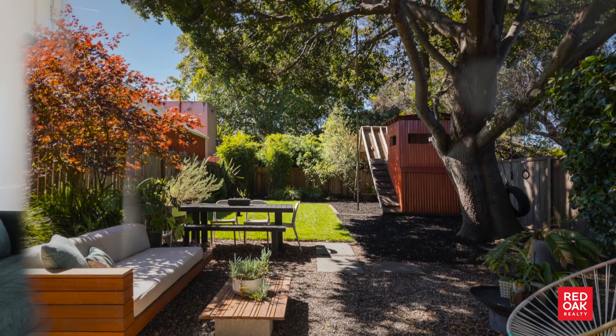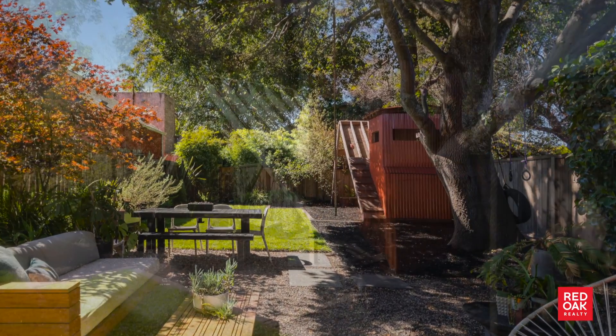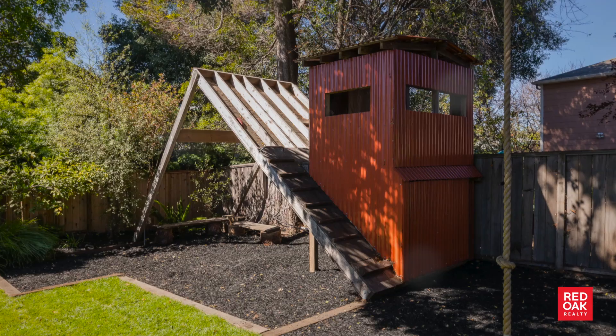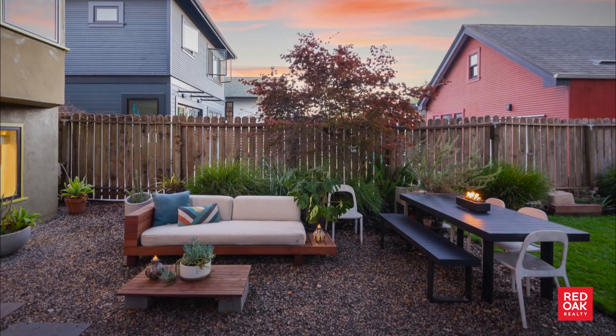The backyard is the fun surprise with great separation of space. A play structure for the kids, sitting and dining areas are thoughtfully organized for comfort and fun.